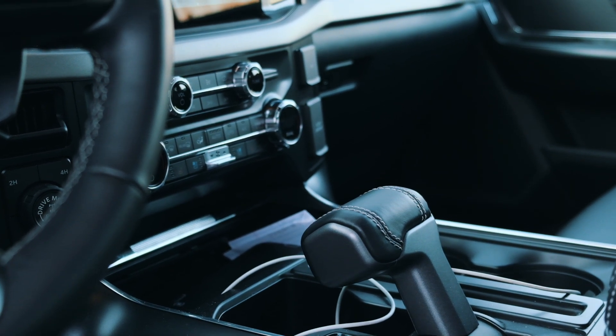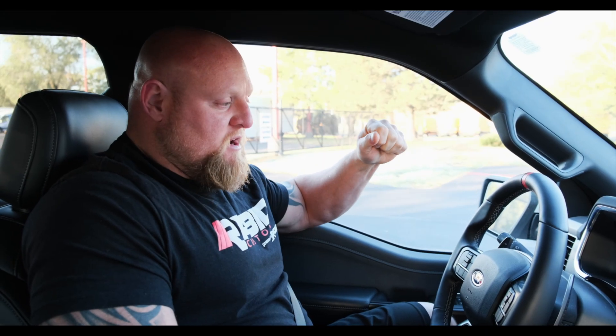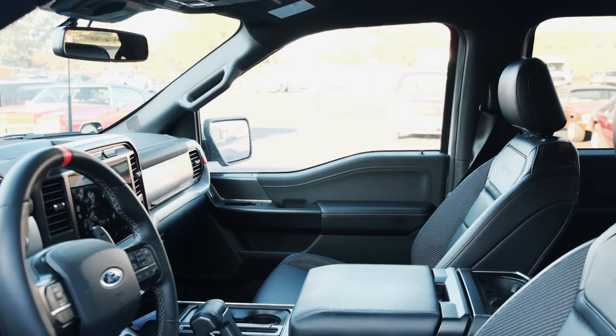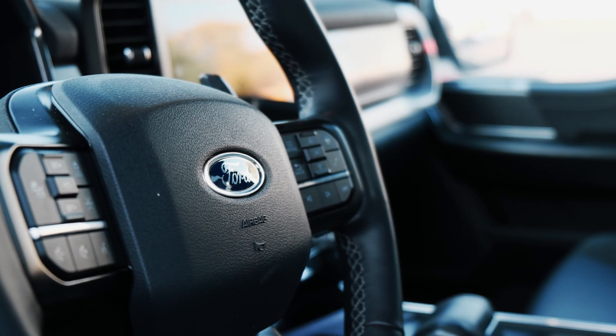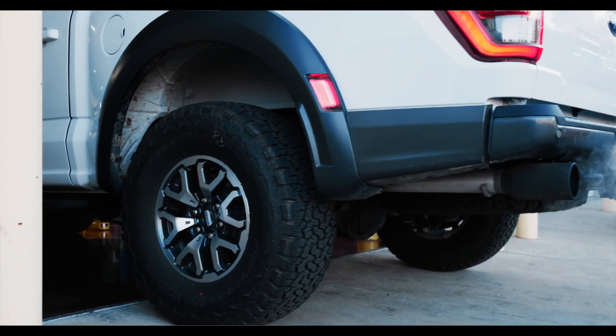There are some options on this particular Raptor that have never been done before by a Ford truck that I've ever seen, or any other company. The first big difference in 2021, and a big factor for me, is quietness. The 2021 Raptor — they really did their homework on the interior cabin, with no wind noise and you can barely hear the 35-inch tires as they turn.